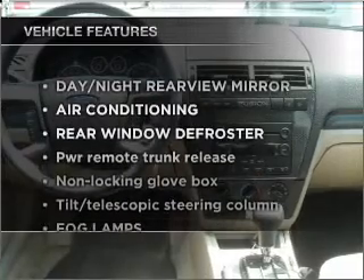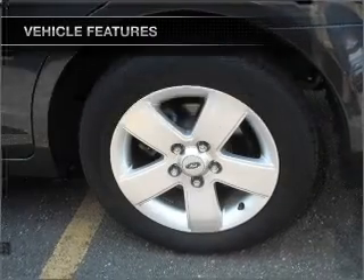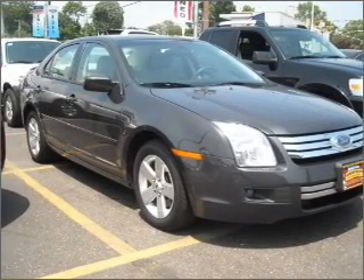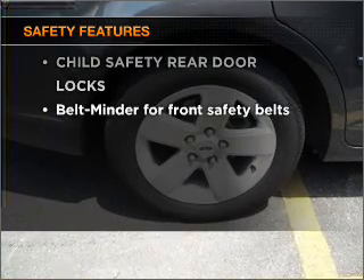And with these notable features, you won't want to miss out on the opportunity to own this amazing ride: air conditioning, power door locks, power windows, power steering, and cruise control. And for your peace of mind, the following safety equipment is included.